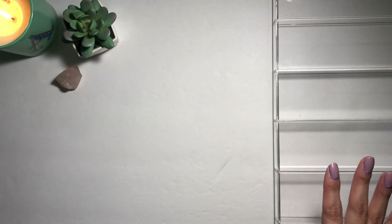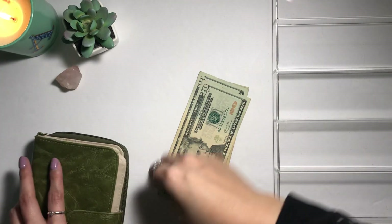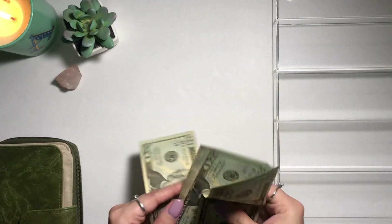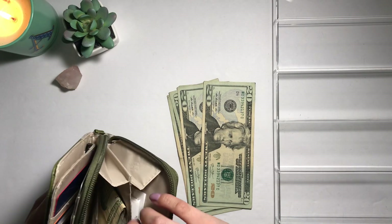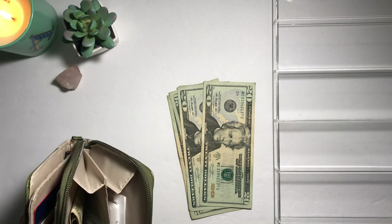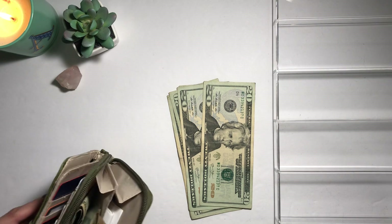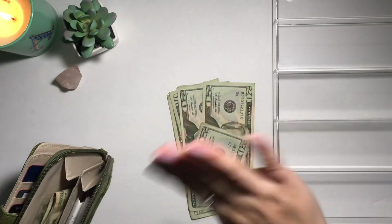For this week, the first week of February, I made a total of $140. I actually borrowed from one of my envelopes — I shouldn't have, but I did — and I'm going to fix that in a little bit.